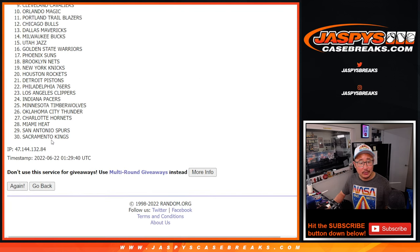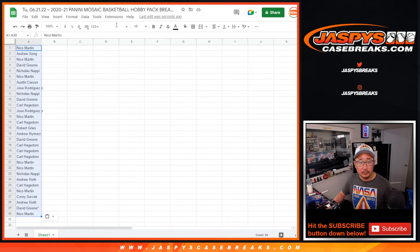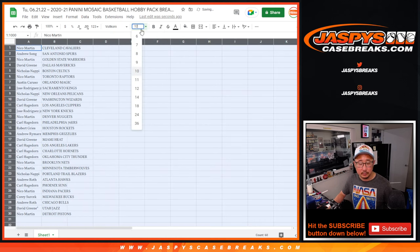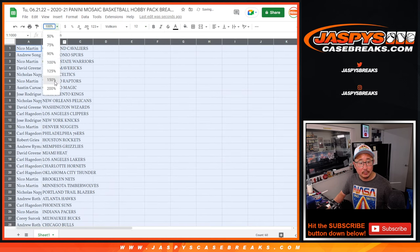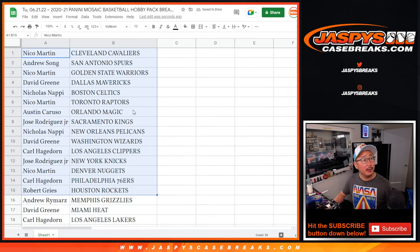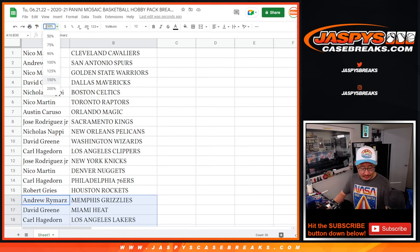One and two. All right, so here's the first half of the list right here, and second half of the list right over there. Let's print and rip.